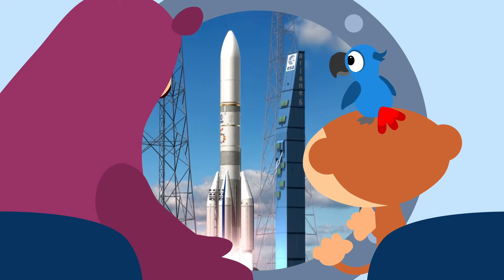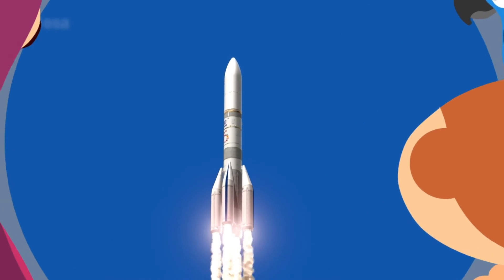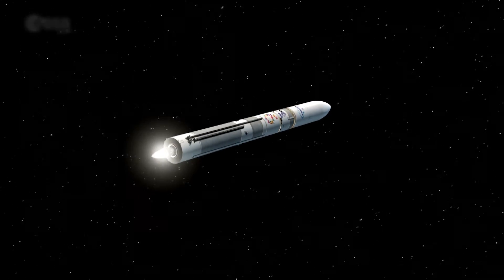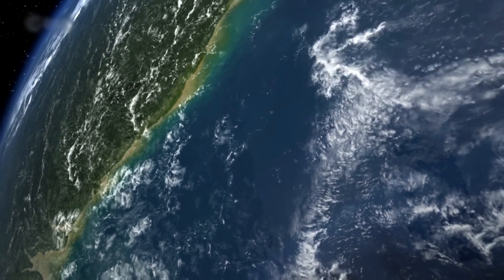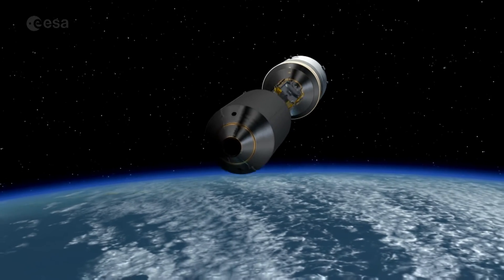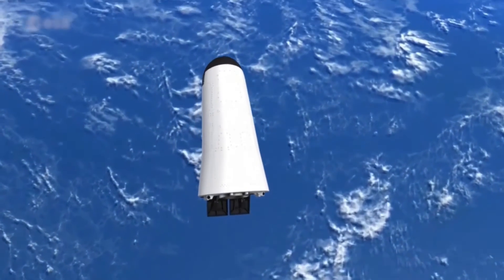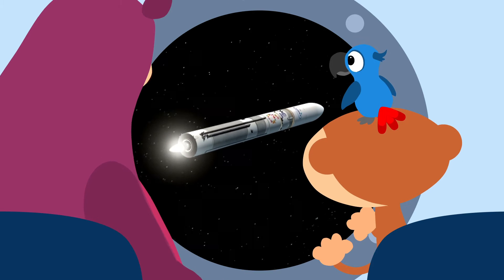Rockets need a lot of rocket fuel to thrust out of Earth's gravity. Is it all in the rocket? A rocket is usually made up of two or three parts, which we call stages. When a stage has used up all its fuel, it disconnects from the rocket and falls back to Earth, usually falling in the sea. So it gets rid of bits! Yes, it doesn't need those parts anymore. Look, it's floating in space now, so it doesn't need as much power.